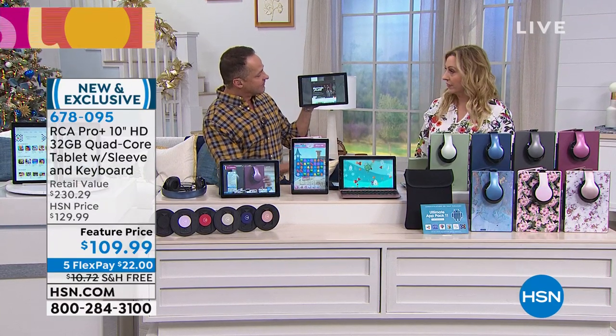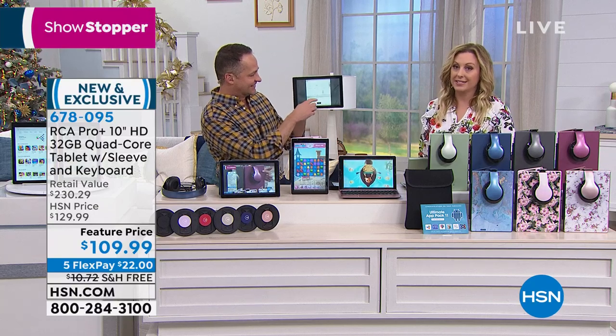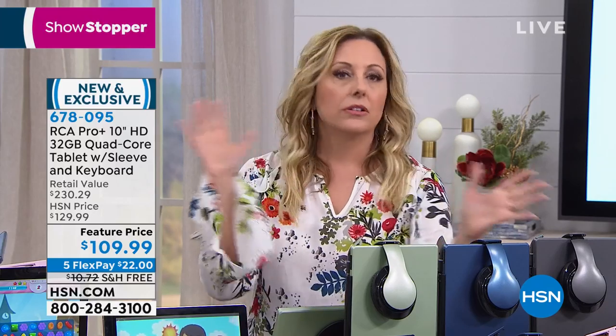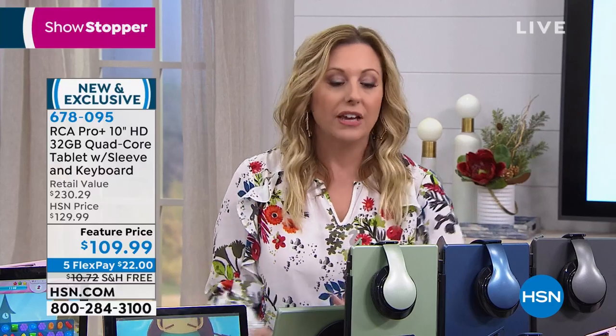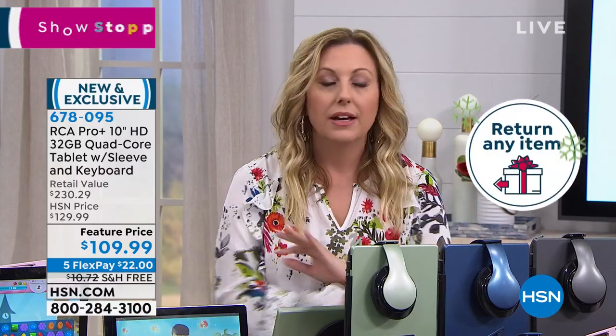At $109.99 with free shipping, it's $22 to get home on flex pay using any major credit card, Mastercard, Visa, American Express, PayPal, debit card, or Apple Pay. We've extended holiday returns until January 31st, 2020 — so you can relax when gift giving. If the recipient wants something else for any reason, you have no problems.